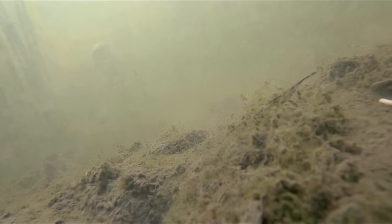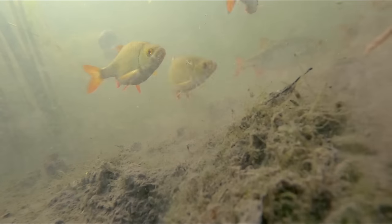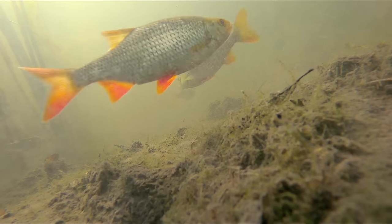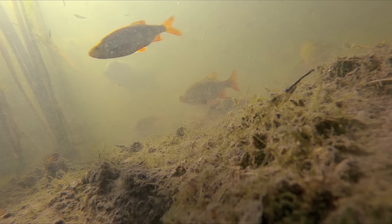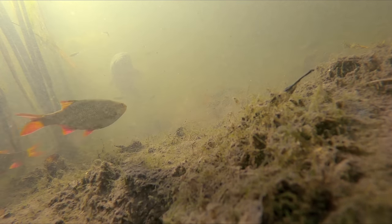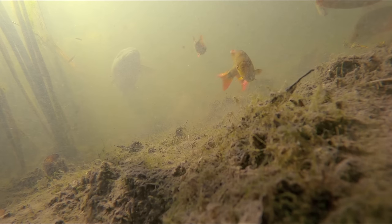About five minutes after the tench disappeared into the reeds, another species reared its head. It didn't take me too long to figure out what this fish was, knowing the area and the fish that are down there, but I'd like to know from you guys — do you know what that fish is? I want you to guess before it comes into shot. As you can see, just out the corner there, it's obviously a very, very big fish. What do you guys think it is?